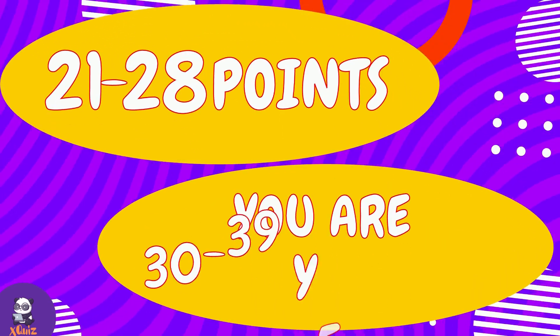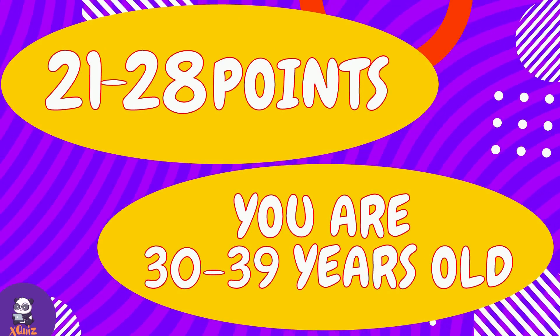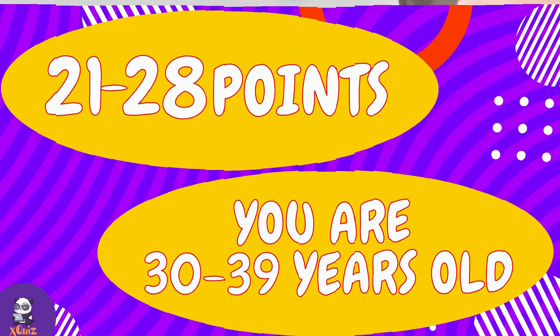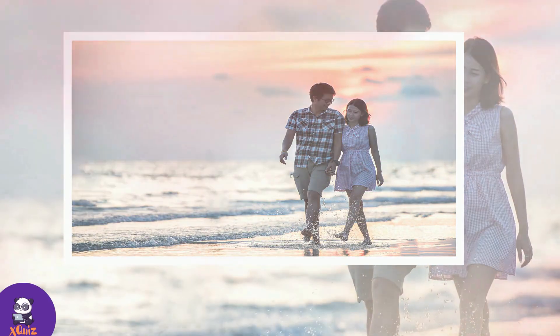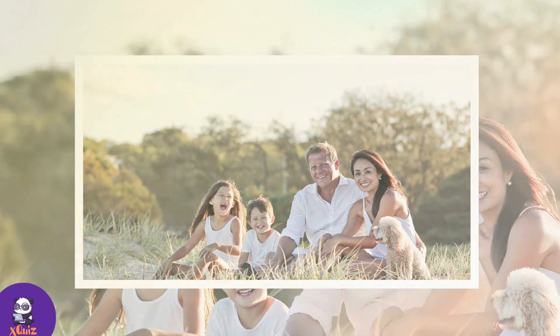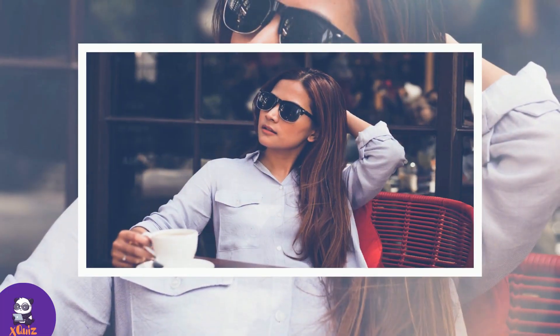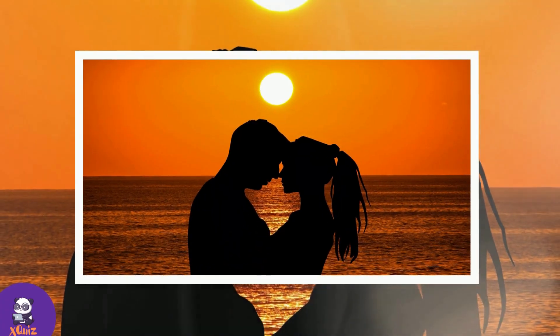If the sum of your scores was from 21 to 28, then your mental age is from 30 to 39 years. You are just as active and curious, and new ideas captivate you, but now responsibility and maturity have been added to them. This is an excellent balance between childish carelessness and adult independence — a real golden mean!